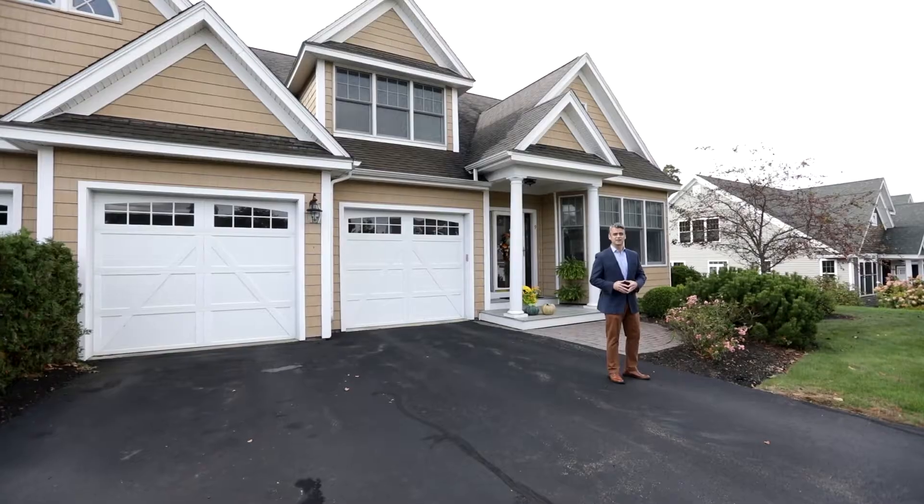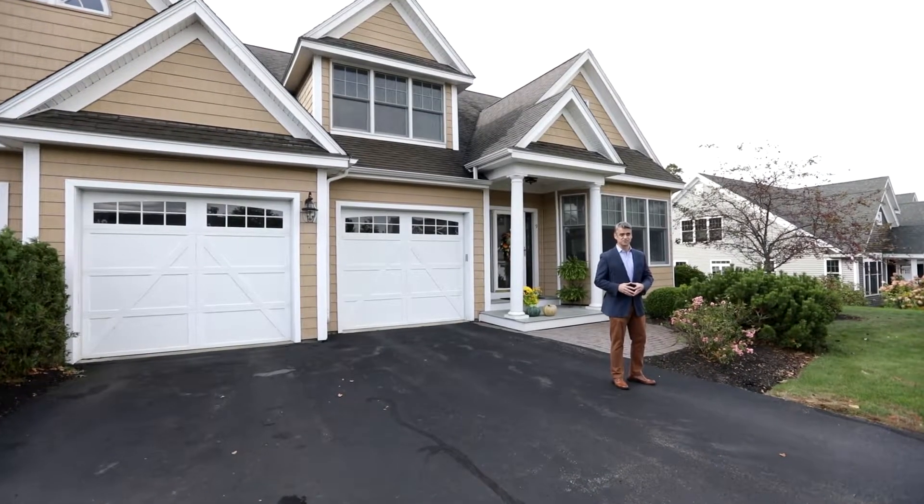Hey, Rick Zanaboni here at Bentley's Real Estate. I'm here at my newest listing at Nine Riverview Heights, Amesbury, Massachusetts.